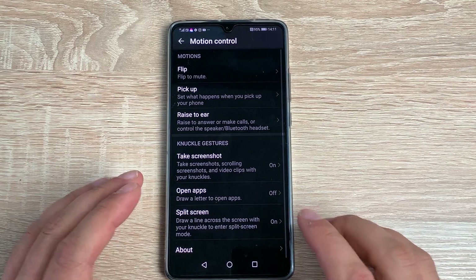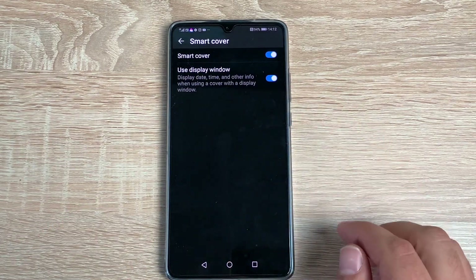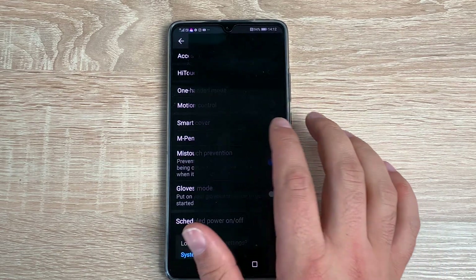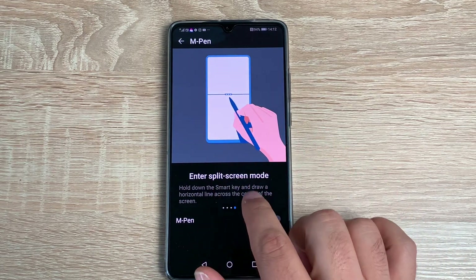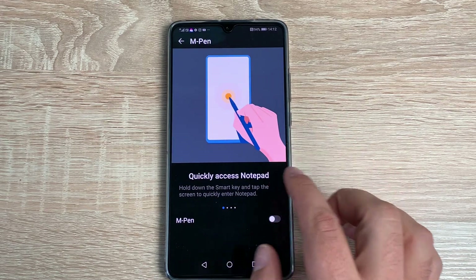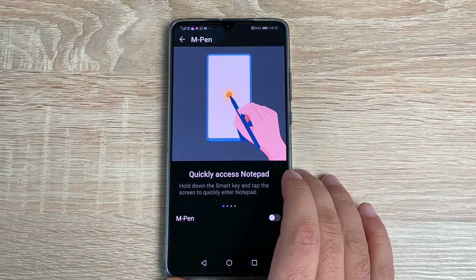You also have Smart Cover options if you have the Huawei Smart Cover, and the M Pen as well — you can use the pen to draw different things and manipulate your device. I'll put the link in the description so you can go and purchase the M Pen for this device.